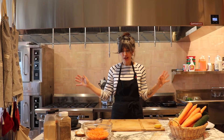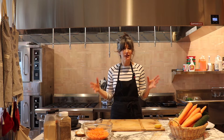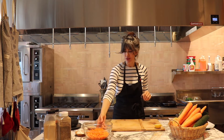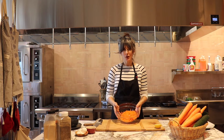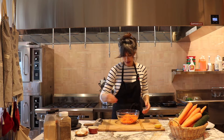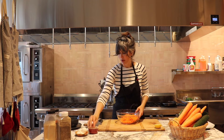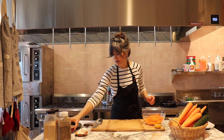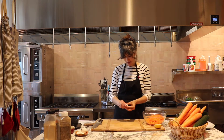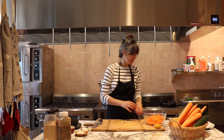Now we're going to make some carrot pancakes — latkes, carrot cakes on the stove. We have two cups of grated carrots, a little salt — about a half teaspoon — and then I'm going to chop some garlic. This can really be any flavor you want; you can add other vegetables, ginger, provincial herbs, or nothing at all.